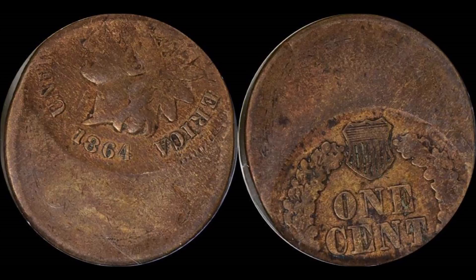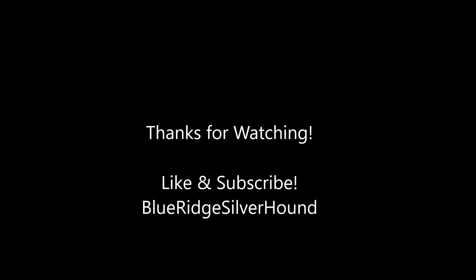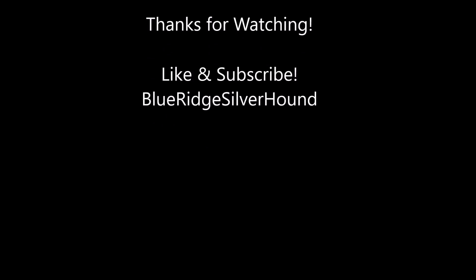Anyways, if you guys enjoy the content of these lovely off-center Indian head cents, give me a great big like. I would appreciate it, and feel free to subscribe to Blue Ridge Silverhound, where you will have access to all the newest content as they're made available. I appreciate your guys' time.